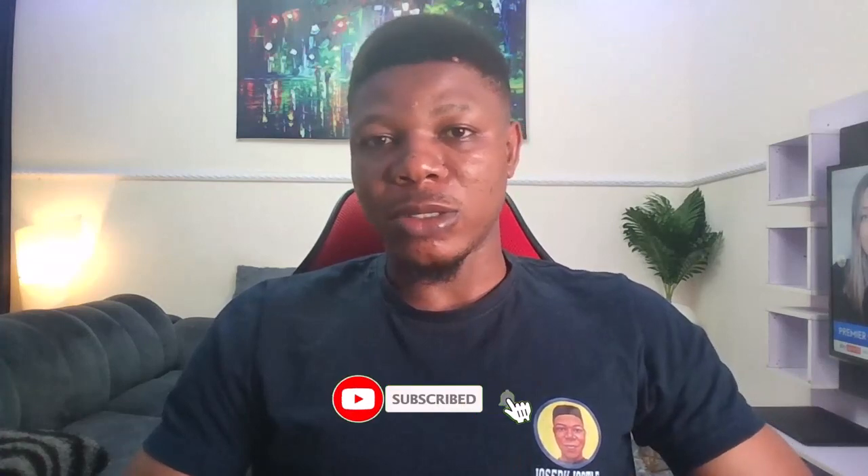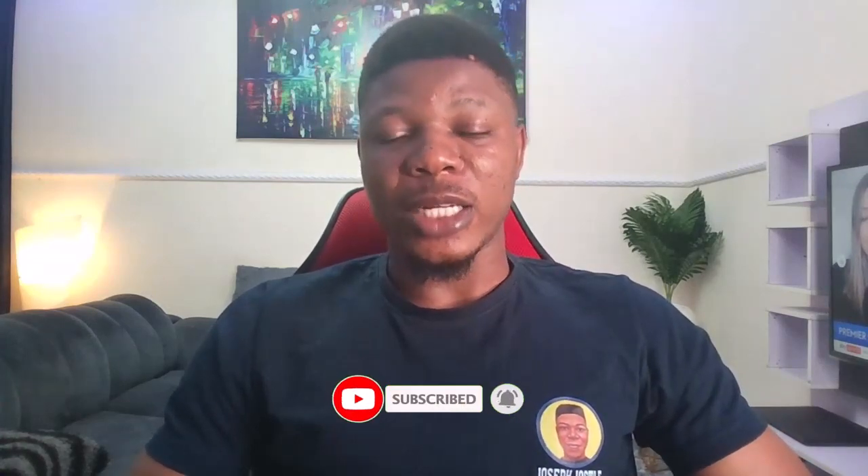Hi, my name is Joseph Justu and I make videos around making money online, especially with affiliate marketing. If you are new to my channel, make sure to hit that subscribe button and turn on the notification bell so that you are notified when I drop new awesome videos. Also, if you are enjoying this video make sure to give it a like, and if you have any questions during the course of the video make sure to leave them in the comment section.